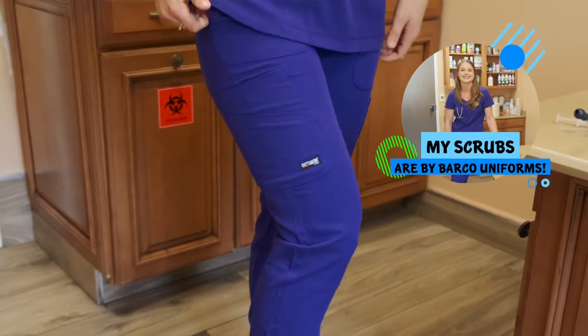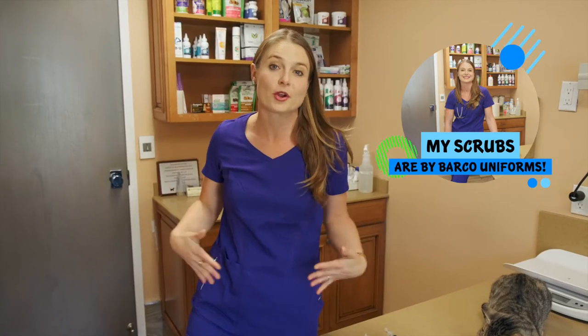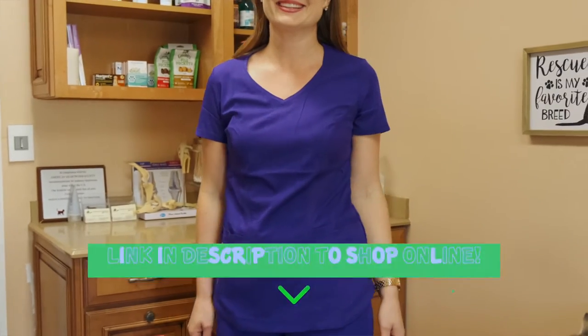Before we get started, people always ask me where I get my scrubs because they're so cute and fitted. I get them from Barco Uniforms. What I'm wearing right now is Grey's Anatomy Spandex Stretch in a super pretty deep purple for springtime. I'll put the link in the description below so you can shop online for all of their awesome scrubs.